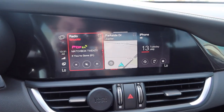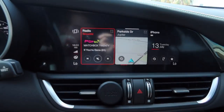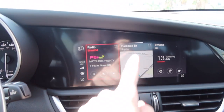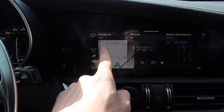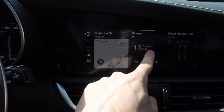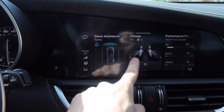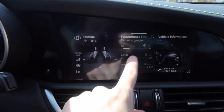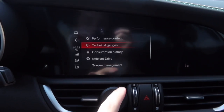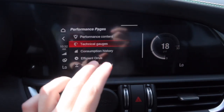If you press the home button you get to the home screen, which has your radio, map navigation — which comes standard regardless of Apple CarPlay — driver assistance, climate, and performance gauges. The performance gauges are pretty cool: you can click through all your different technical gauges — torque management and all that stuff.